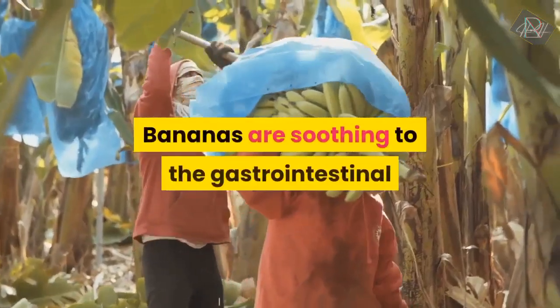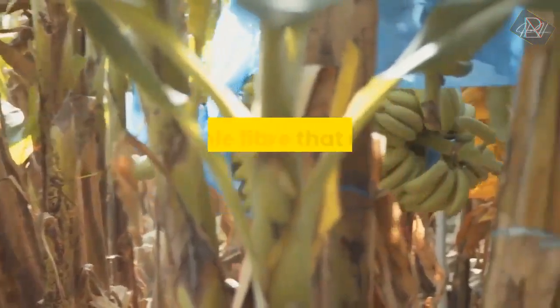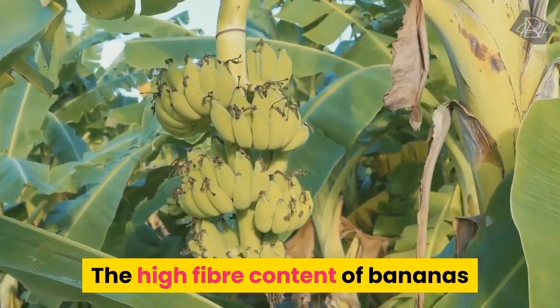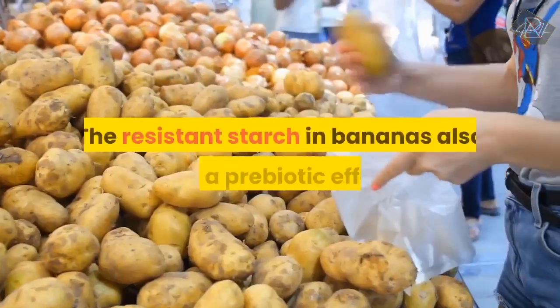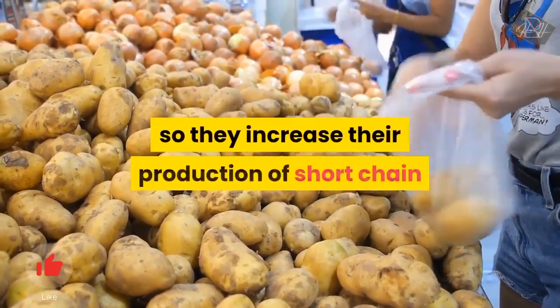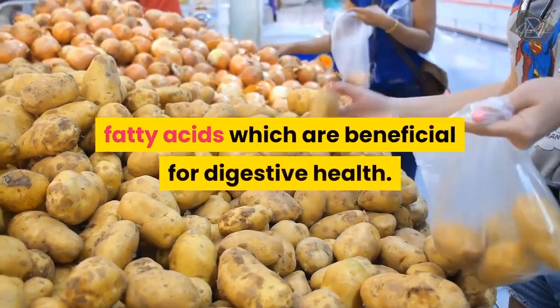Bananas are soothing to the gastrointestinal tract due to their high content of pectin, a soluble fibre that not only lowers cholesterol but normalises bowel function. The high fibre content of bananas promotes satiety, feelings of fullness. The resistant starch in bananas also has a prebiotic effect, helping to fuel the gut bacteria so they increase their production of short-chain fatty acids, which are beneficial for digestive health.